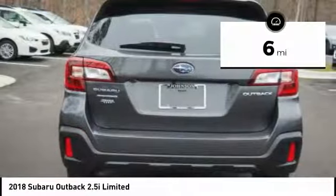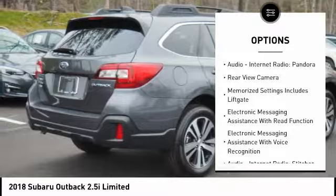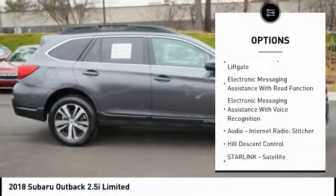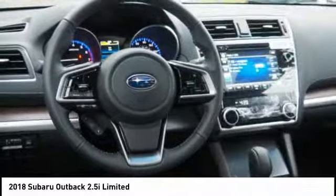Here are some of this vehicle's great options: traction control, stability control, cruise control, fog lights, compass, power brakes, clock, child safety locks, brake assist, and daytime running lights.